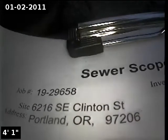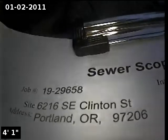This is Ryan with Alpha Environmental. We're at property address 6216 Southeast Clinton Street in Portland. We're here for a sewer inspection.